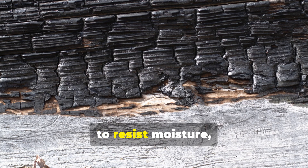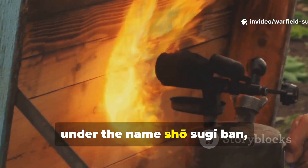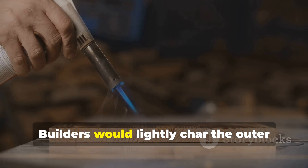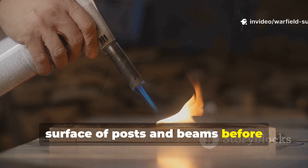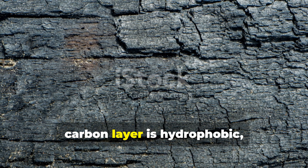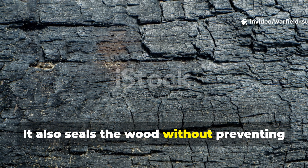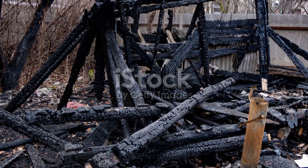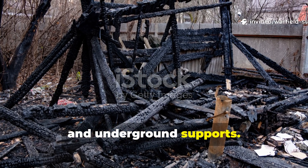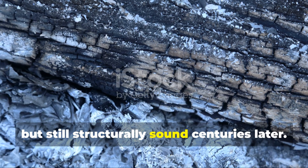The third key was controlled charring to resist moisture, insects and rot. Japanese builders still use this today under the name Shou-sugi-ban, but medieval Europe practiced its own version long before it was documented in Asia. Builders would lightly char the outer surface of posts and beams before installing them. The principle is simple: the outer carbon layer is hydrophobic, insect-resistant and inhospitable to fungi. It also seals the wood without preventing internal moisture from leaving. Charred foundations have been found in medieval wells, bridges and underground supports — some nearly blackened into a shell but still structurally sound centuries later.